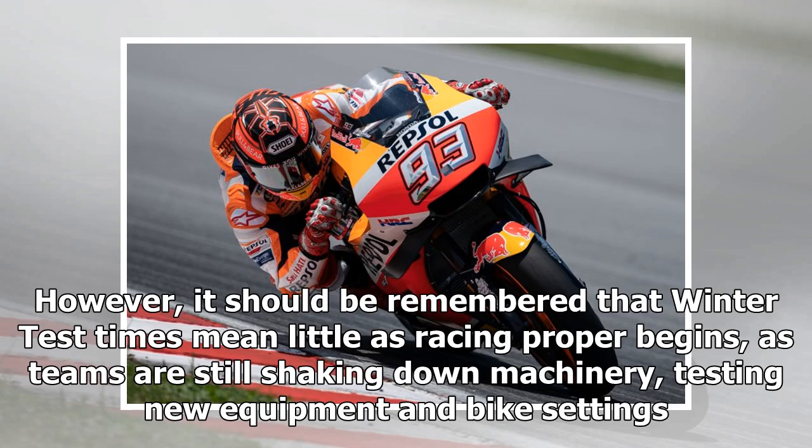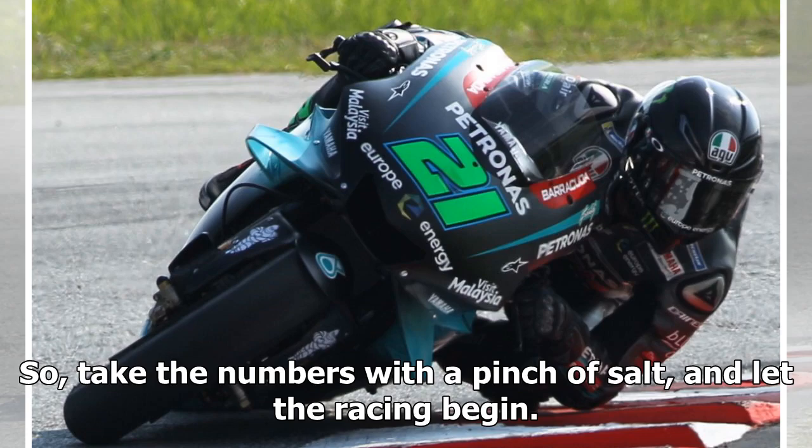However, it should be remembered that winter test times mean little as racing proper begins, as teams are still shaking down machinery, testing new equipment and bike settings. So take the numbers with a pinch of salt, and let the racing begin.